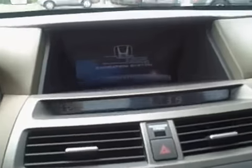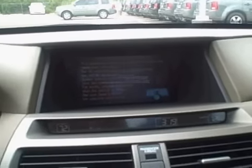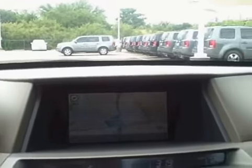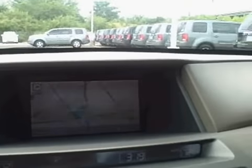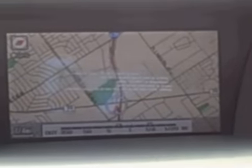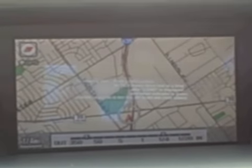I'm going to pull up the navigation screen right quickly so you can see it. One thing that's nice about the new Accord is that the navigation screen is positioned a little bit higher, right in your line of sight and easier to see. The navigation is voice-activated and will give commands not only to your navigation system but also to your audio system and your climate control system.